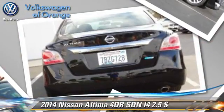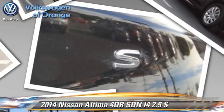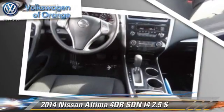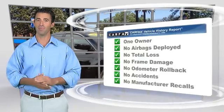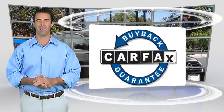Give us a call to schedule your test drive today. This is a one owner vehicle with the Carfax Vehicle History Report. Be sure to find a complimentary copy of this report online or contact the dealership. This vehicle qualifies for the Carfax Buy Back Guarantee.